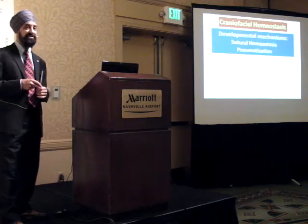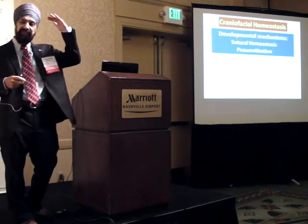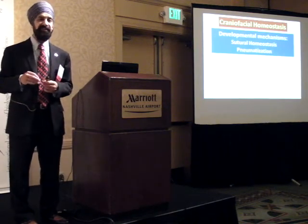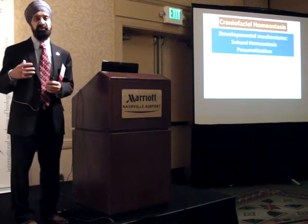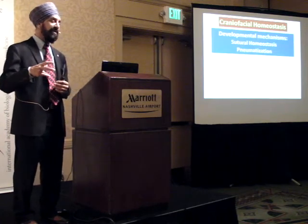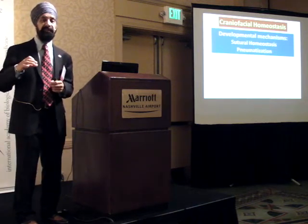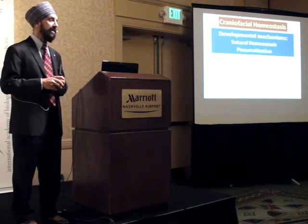Look at the human body from head down to toe - where do you find sutures? You find them in the craniofacial region. It's not an accident; they're there for a reason. Why do we have sutures, and can we harness them clinically? Sutures, like any structure of the body, are subject to homeostasis - they want to be in balance, equilibrium, and harmony. If they're not, something will happen to try to reach that balance.